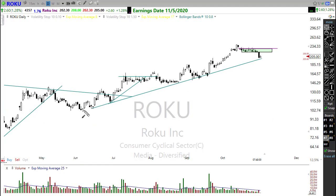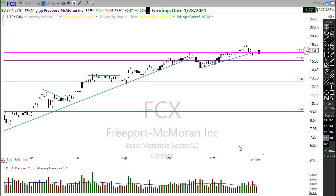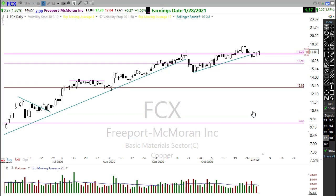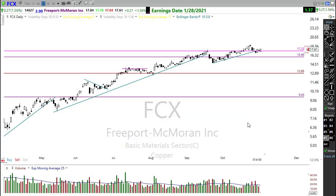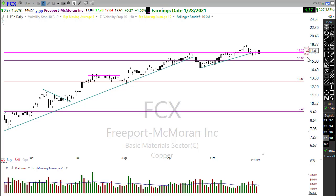Roku slipped and fell on Friday, but I don't think it's come off the rails just yet. We pushed back into the trend after breaking down from the pop-out-of-the-box pattern. The market volatility dragged it down, but it might have the opportunity to perk back up. Roku reports around next Thursday. FCX — copper — also a position I held into the weekend, and it looks like that was a good decision. FCX has a pretty good story right now; it could be an opportunity.